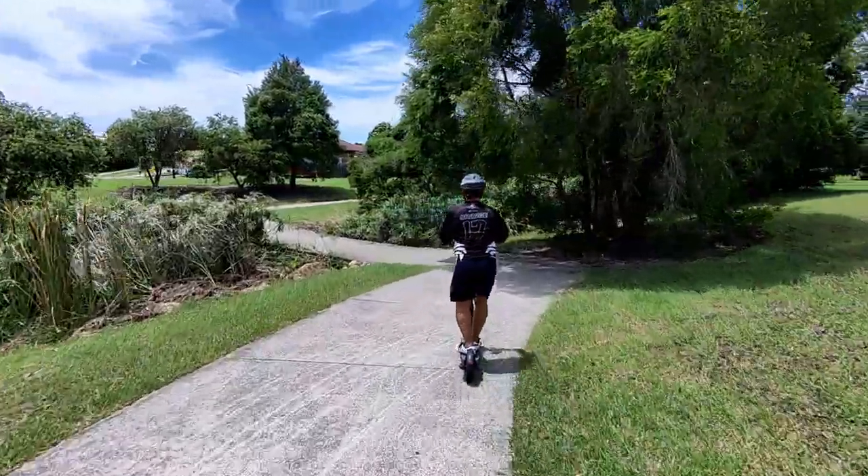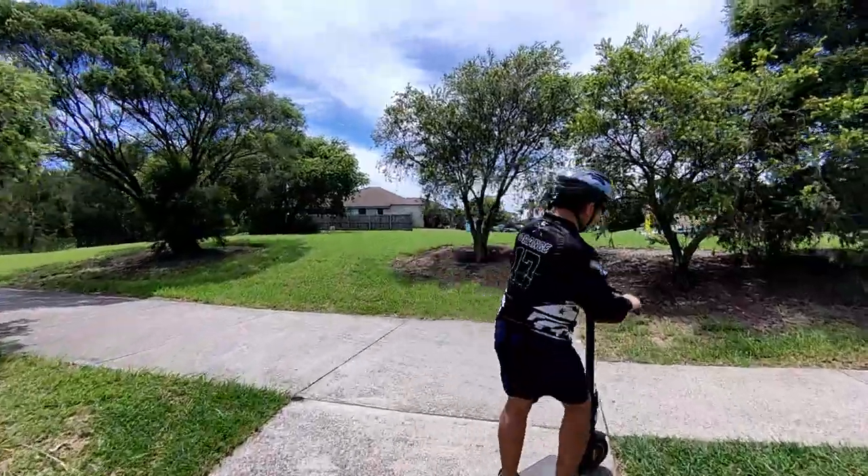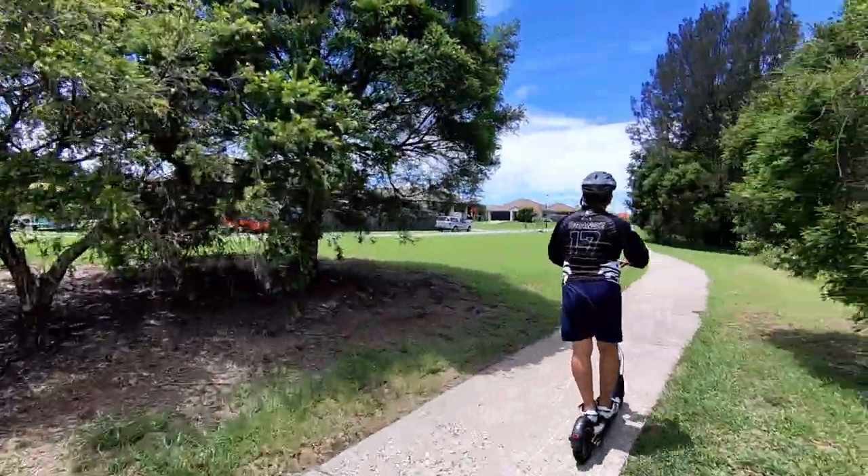Oh no, obstacle coming up! Woo — the tree branch nearly got my Hoverer X1 again.